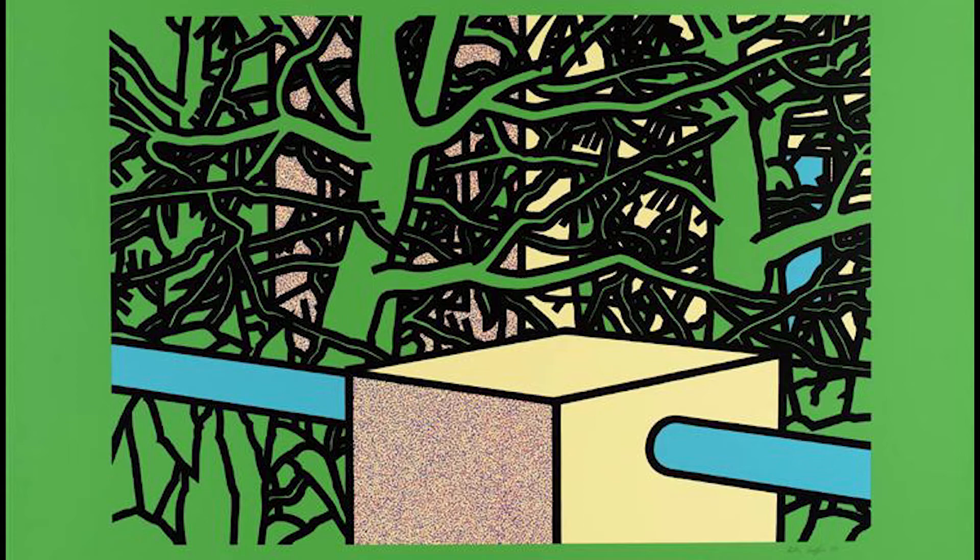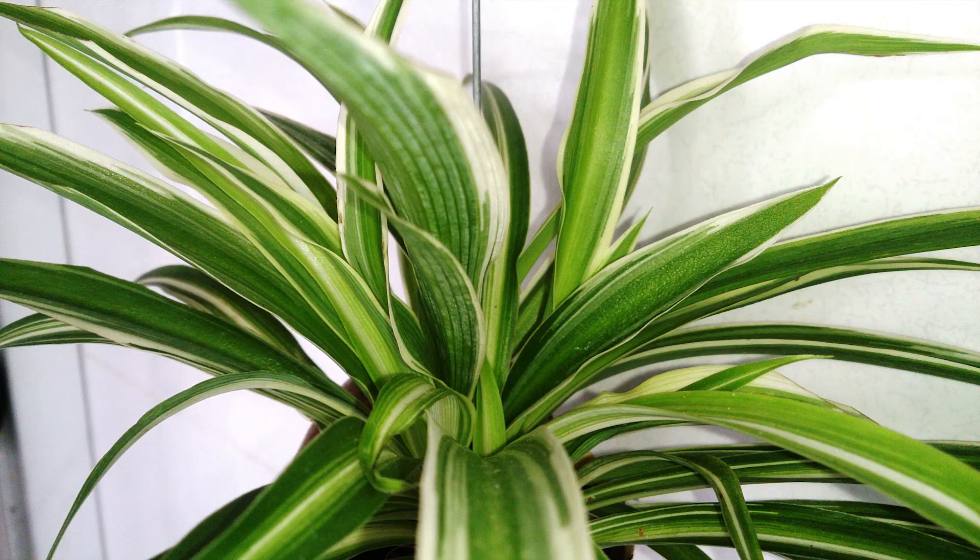A number of screen prints by Caulfield in the museum's collection similarly obscure distinctions between indoor and outdoor, natural and built environments, such as this one called Garden with Pines from 1975.